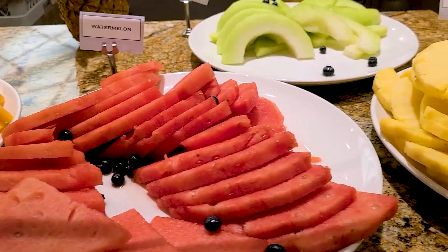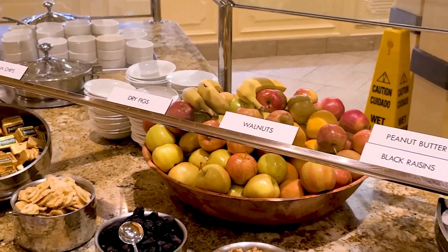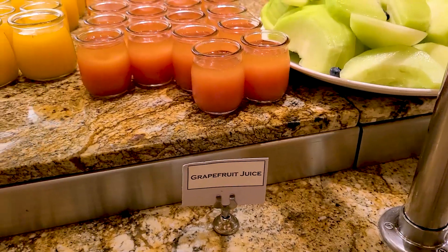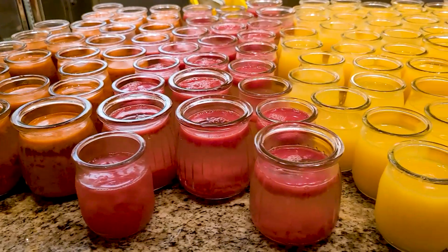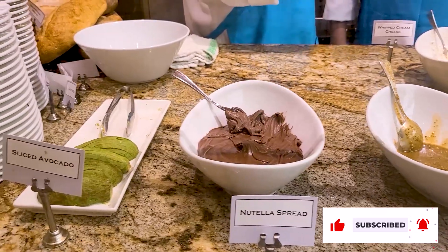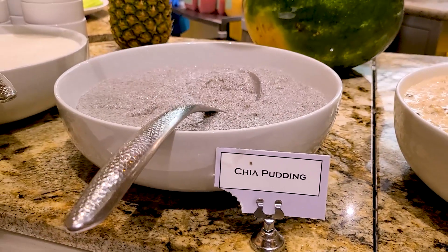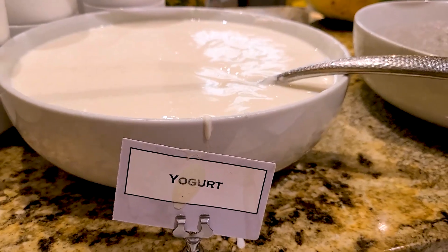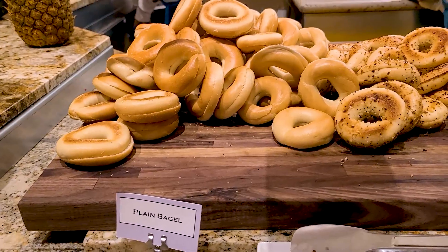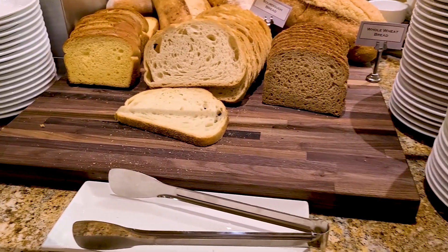The Bellagio is one of the crown jewel properties on the Las Vegas Strip. This buffet is big and there are a lot of items to look through. There are a ton of breakfast ingredients out there to satisfy just about anybody's palate. There was a nice selection of fresh fruit and fresh fruit juices. They had a huge bread and toast bar and look at all the toppings. The Bellagio Buffet has a full bar, though alcoholic beverages are not included in the price of the buffet.